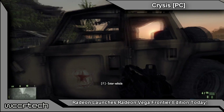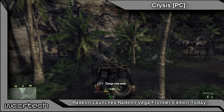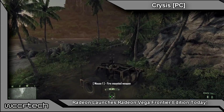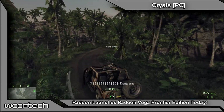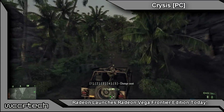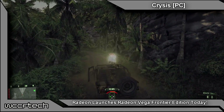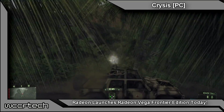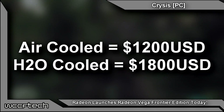AMD's Radeon Vega Frontier Edition graphics card officially launches today. The new card is aimed at data scientists, immersion engineers, and product designers, making it a sort of semi-pro workstation and professional product. The card was previewed by PCWorld who got to play with it in a closed environment at AMD's test lab — we'll link to that in the description. The price is confirmed at $1,200 for the air-cooled version and $1,800 for the liquid-cooled variant.